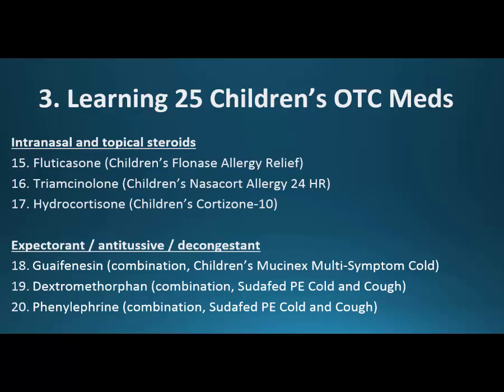Then intranasal and topical steroids — a lot of these are pretty new to the market. Fluticasone and triamcinolone are relatively recent. Children can use these intranasal steroids for allergic rhinitis and things like that. And then hydrocortisone — there are certain strengths that are okay for children for topical use, such as some kind of cream or ointment.